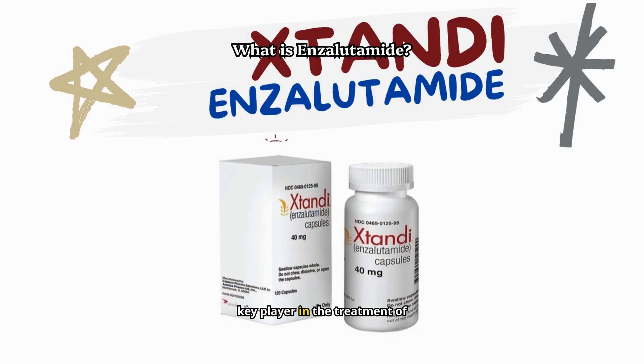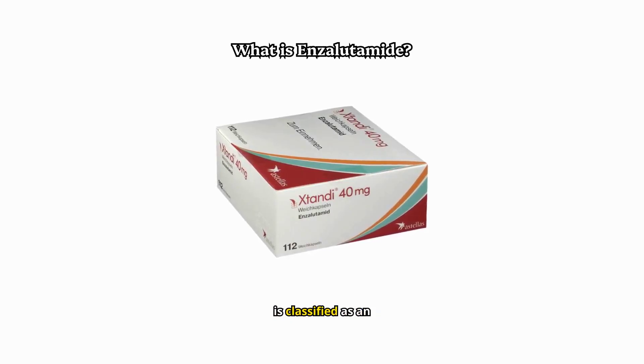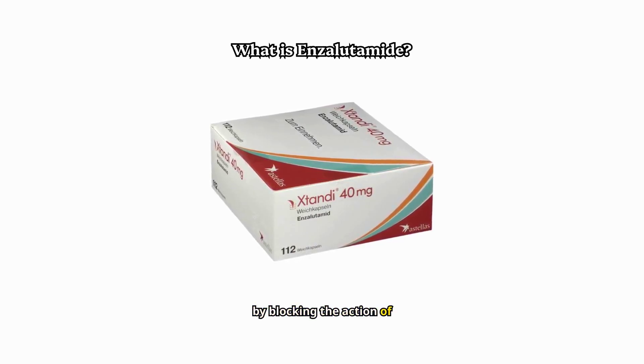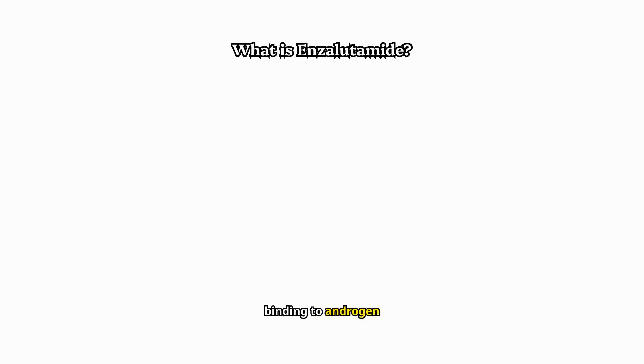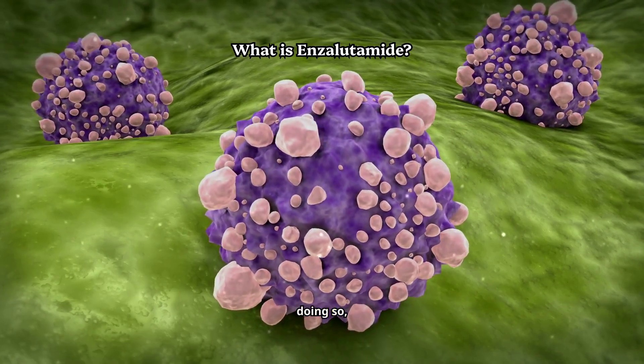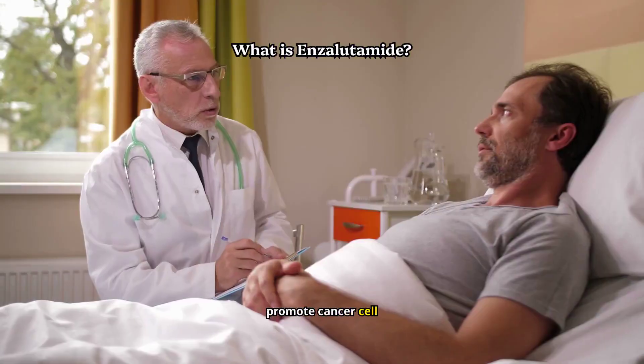Enzalutamide, a key player in the treatment of prostate cancer, was first approved by the FDA in 2012. It's marketed under brand names like Xtandi and is classified as an androgen receptor inhibitor, or ARI. This means it works by blocking the action of androgens, like testosterone, from binding to androgen receptors in prostate cancer cells. By doing so, enzalutamide effectively reduces the signals that promote cancer cell growth.